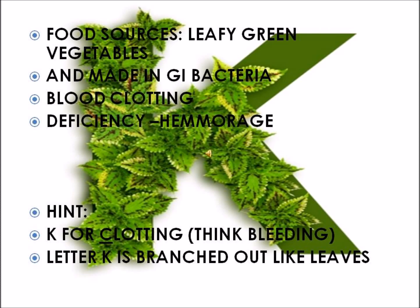Vitamin K is the last fat-soluble vitamin. We can get it from leafy green vegetables and also from GI bacteria. Its main function is blood clotting. A hint to remember this is K for clotting. Clotting prevents bleeding, so a deficiency of Vitamin K would cause bleeding. A way to remember the food source is to think of the structure of Vitamin K as a branch with leaves coming out.